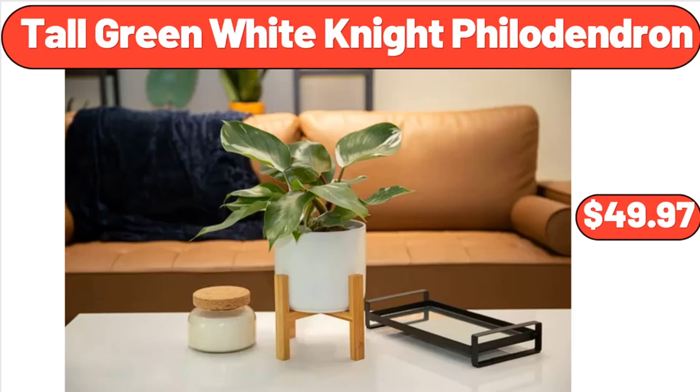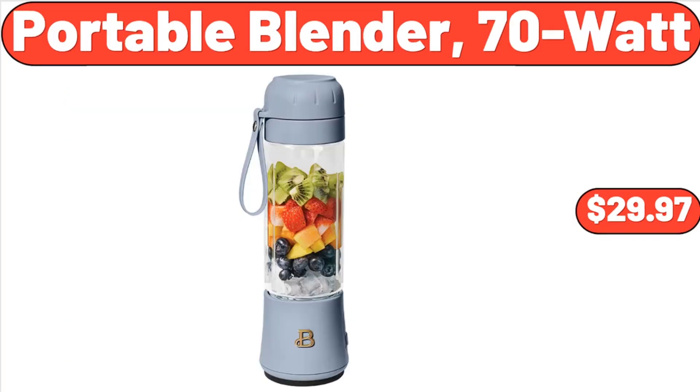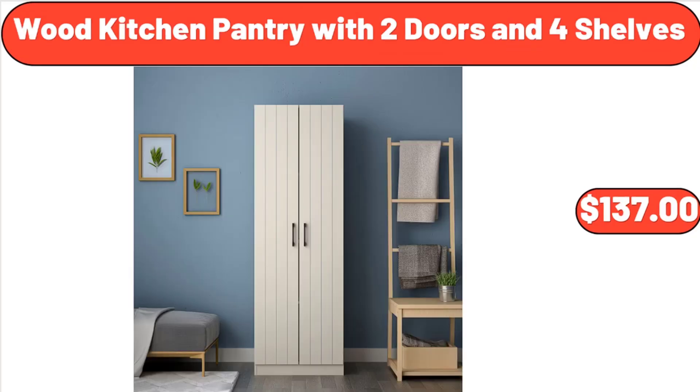Tall Green White Night Philodendron, $49.97. Portable Blender 70 Watt, $29.97. Wood Kitchen Pantry with 2 Doors and 4 Shelves, $137.